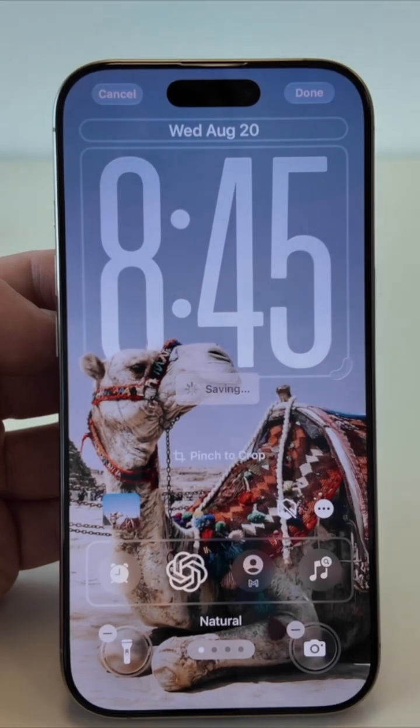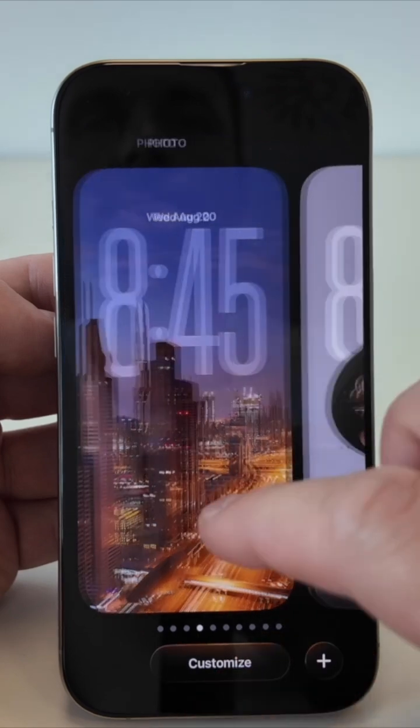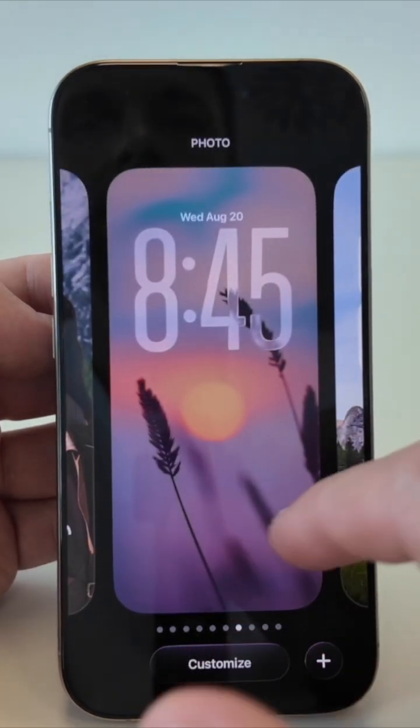I can set up multiple lock screens and just swipe between them. Each one alive in its own way. It feels more personal than ever.